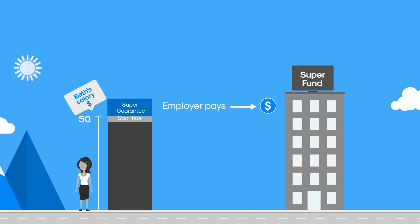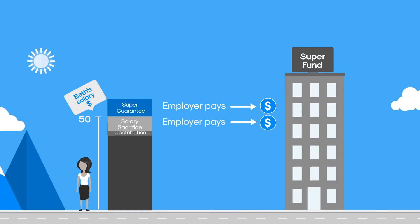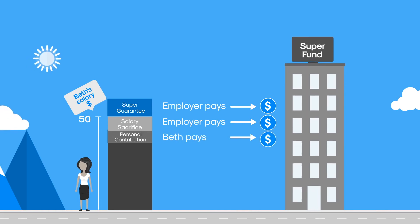So Beth arranges a salary sacrifice with her employer for an additional $5,000 to go into a super fund. In addition, she wants to make a one-off $1,000 contribution to super, for which she will claim a tax deduction.